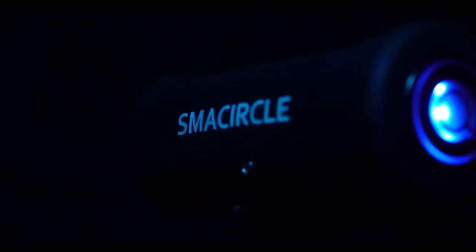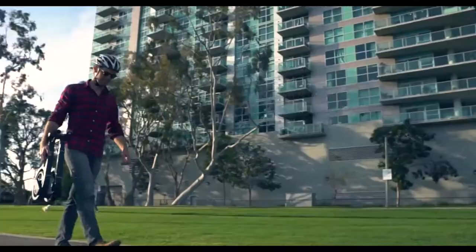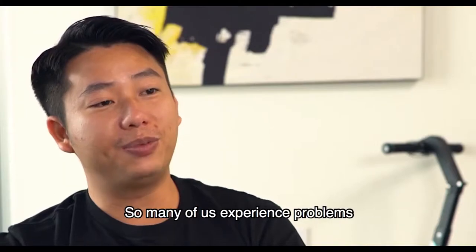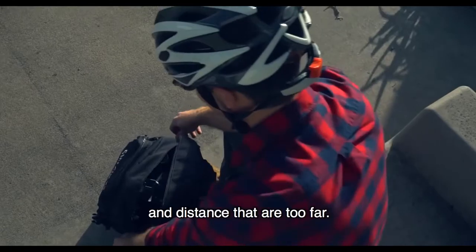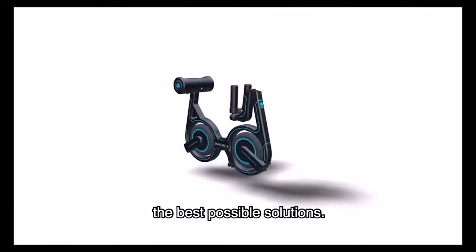Introducing the only e-bike small and light enough to carry in a backpack — the Sma Circle S1. Sma Circle is more than just an e-bike; it's your new everyday companion for better, easier transportation. So many of us experience problems in our commutes: traffic, transit, crowded public transportation and distance. We committed to creating the best possible solutions.